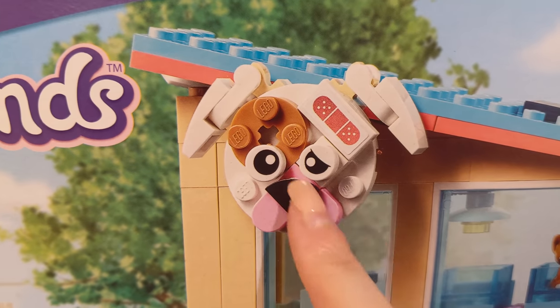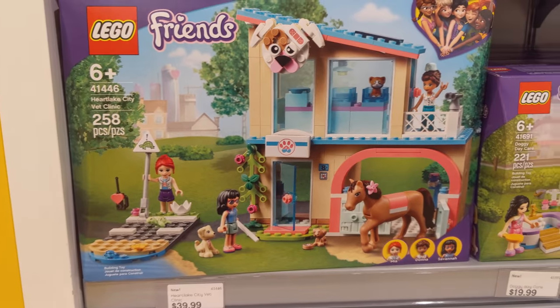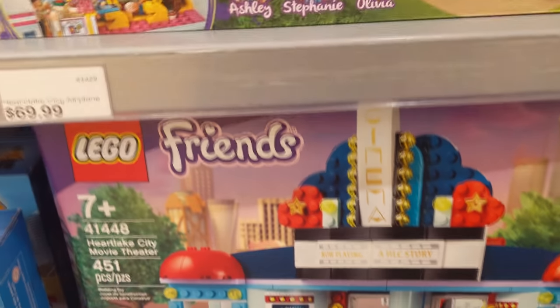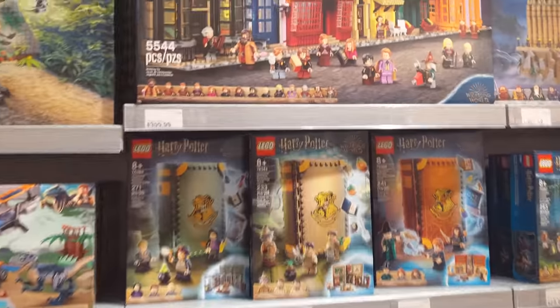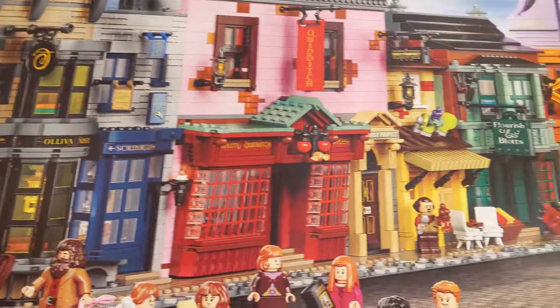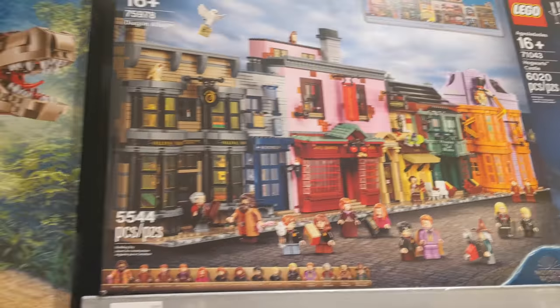Look at this puppy with the band-aid — it's so cute. I'm still hooked onto Friends sets. And then the Heartlake City movie theater — I really want it, it looks so fun. And then of course Diagon Alley — the set that I keep talking about but we'll probably never buy. Those colors would look so fun on Main Street though, or at least in downtown Lady Bird. We'll see, maybe one day.